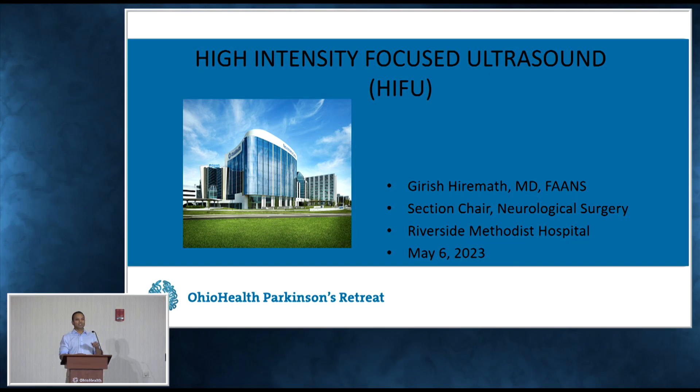I'm also not as tall as Dr. Henkel, so I have to put the mic down. Good afternoon, everybody. Thank you for coming to the talk. So today — I'm a neurosurgeon. I specialize in DBS and epilepsy surgery.